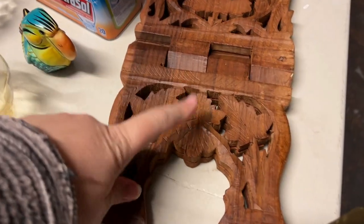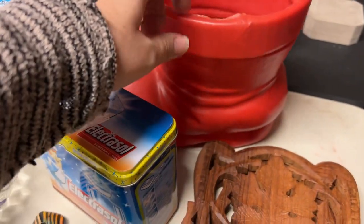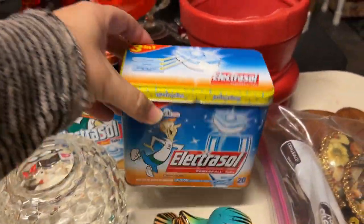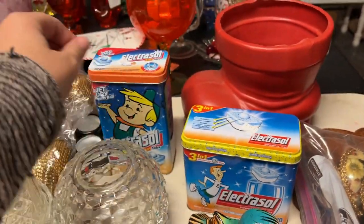We got this very cool wooden book stand. We got this blow mold type Santa boot. These are Gabriel's little finds — he's going to be selling these. He loved seeing the Jetsons guys on there.